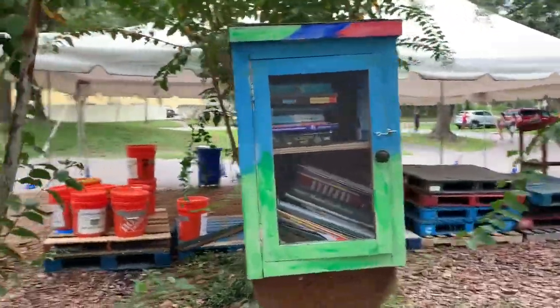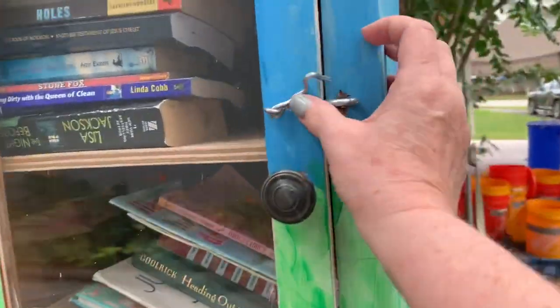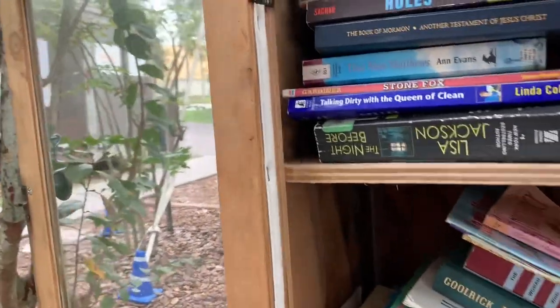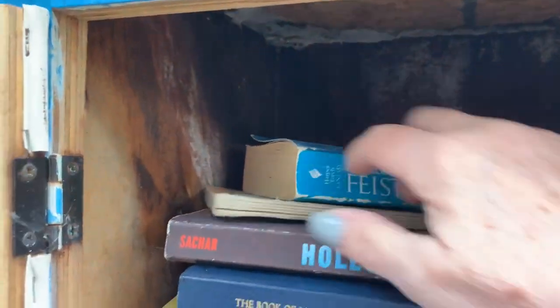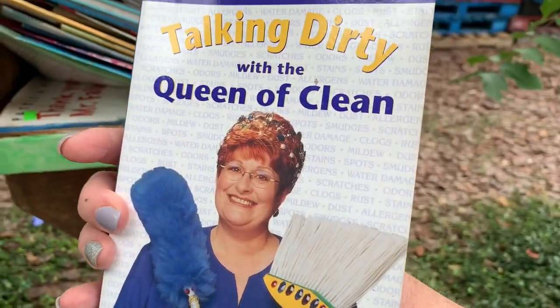I finally found this one — it took a little finding. It's at a church, so I had to drive around for a bit. I hope it's okay to leave a book about vampires at a church, but that's what I'm leaving! Let's see if there's anything good. All right, this book looks interesting so I'm taking this one.